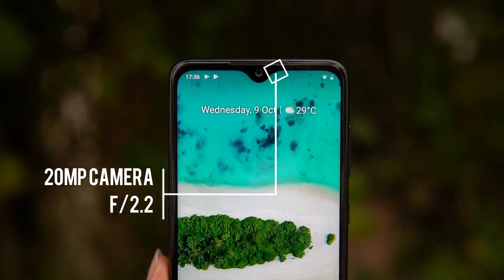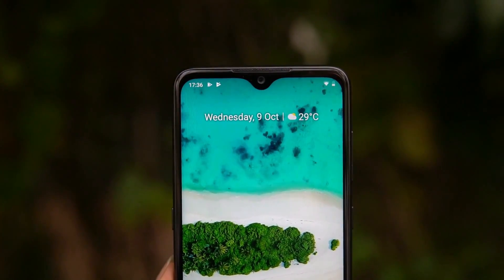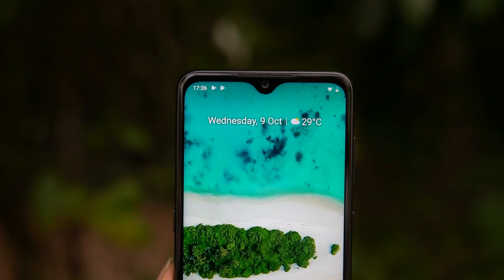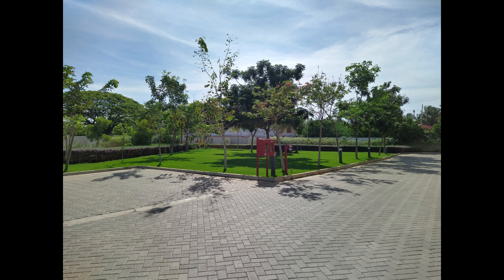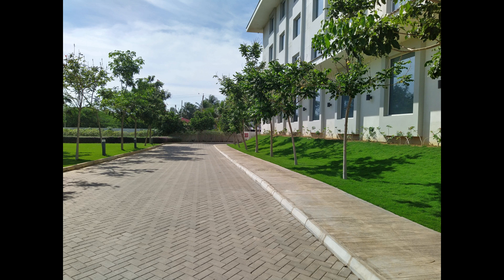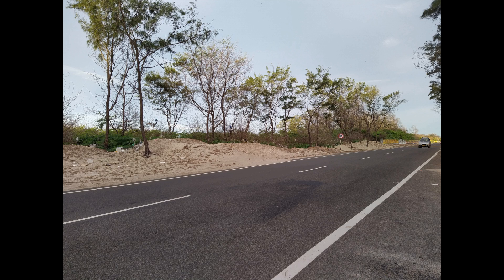The front camera is a 20 megapixel shooter with ZEISS optics and an f/2.2 aperture. Let's find out how the camera performance is in this price segment compared to the competition. From the daylight shots, you can see that the 48 megapixel camera offers good clarity. There are good details, sharpness levels are impressive, and the colors are quite good — occasionally a bit vivid but not oversaturated. The auto HDR mode works well and dynamic range is pretty impressive.